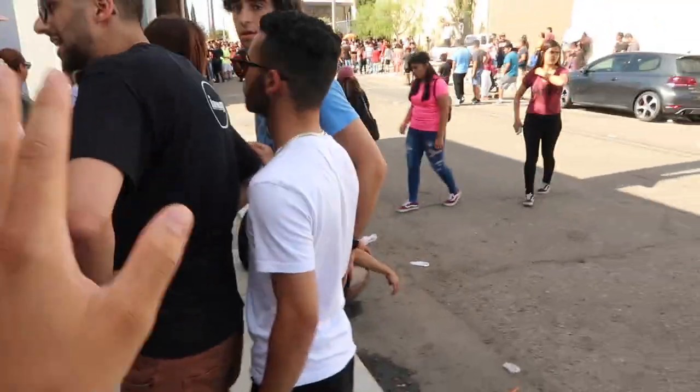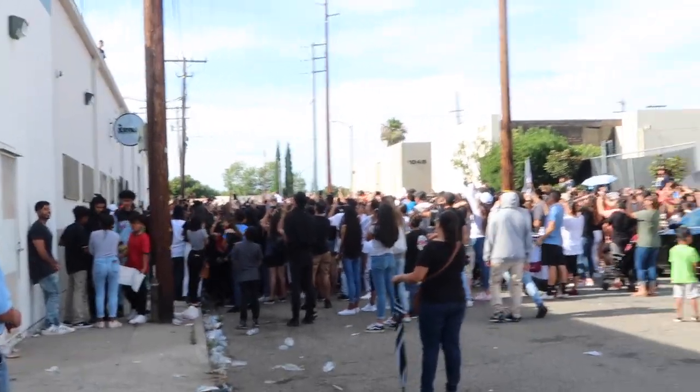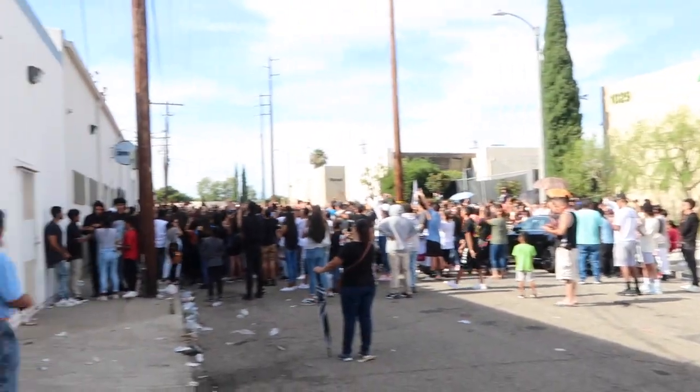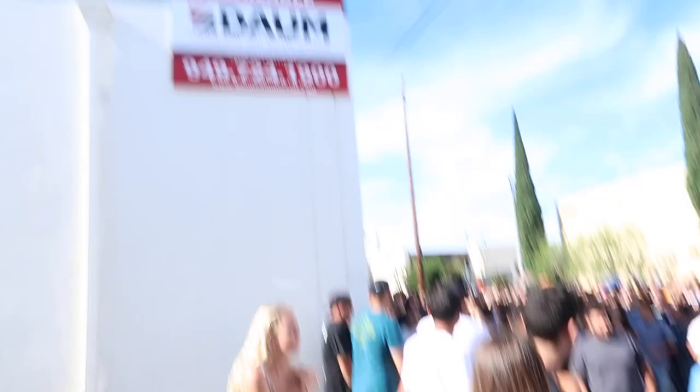They're not letting anyone into the shop — you can see the entrance, it's so hectic right now. We are on the inside and it's just hectic. Let's check out some of the cars that are inside.